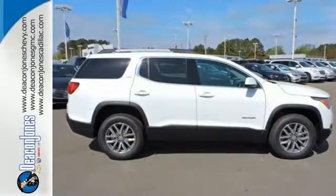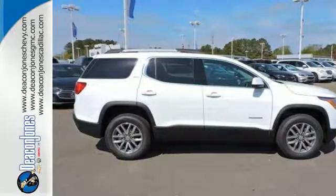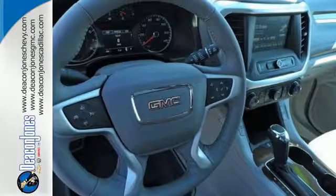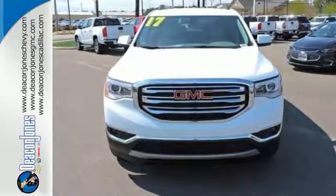The connectivity concoction including Bluetooth, OnStar with Wi-Fi capability, Intellilink, and a color touch audio system, add the cherry on top of your Sunday drive. Get quality time in a quality ride. Bring your family in to test drive this GMC today.